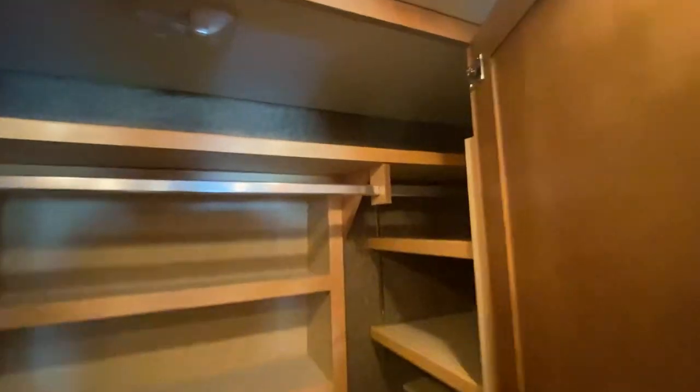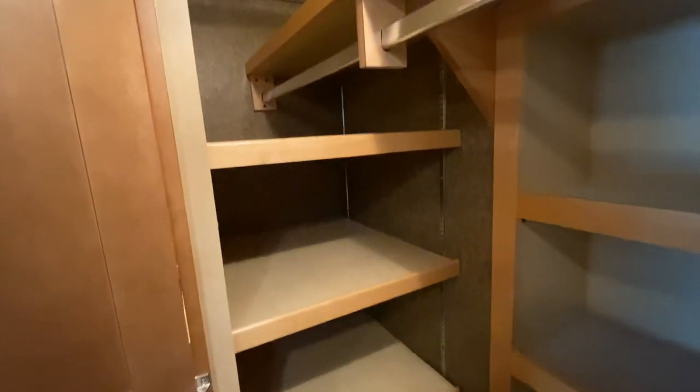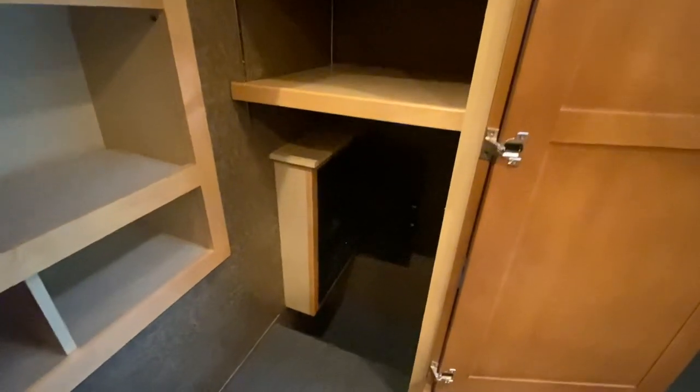Look at this rear closet — tons and tons of storage, very very deep. You got shoe cubbies, shelving and hanging storage on both sides. All of this is adjustable. And yes, we have a safe right there.